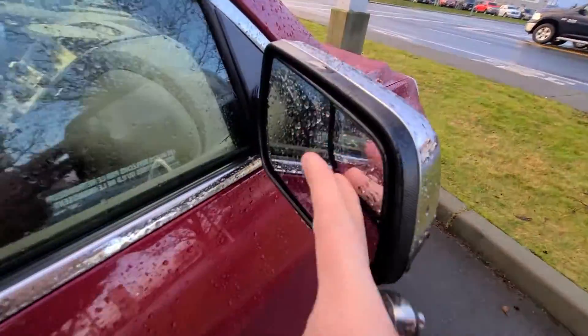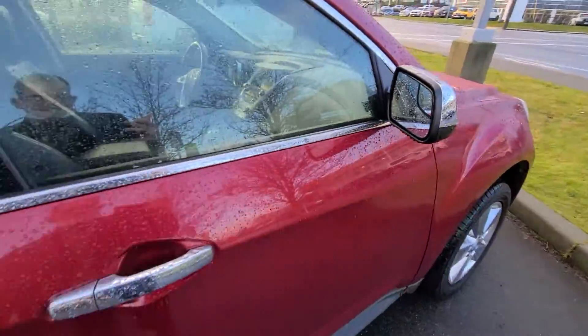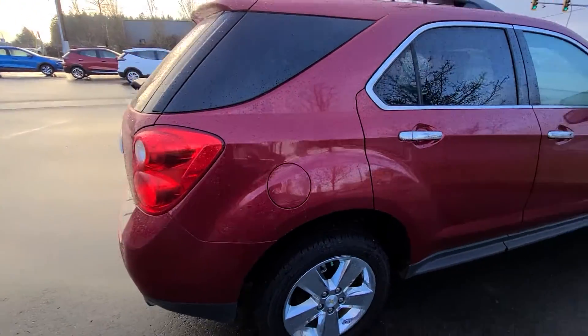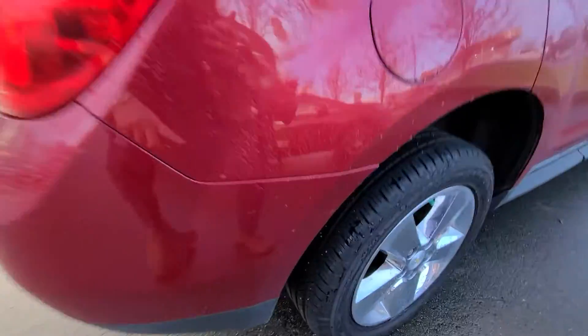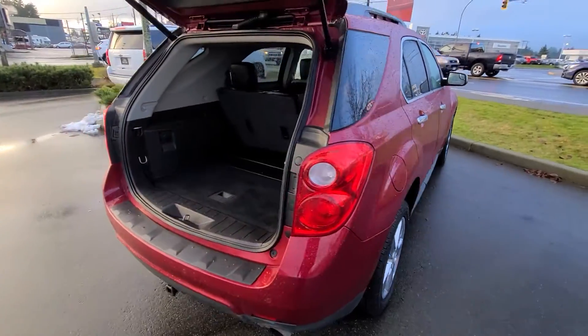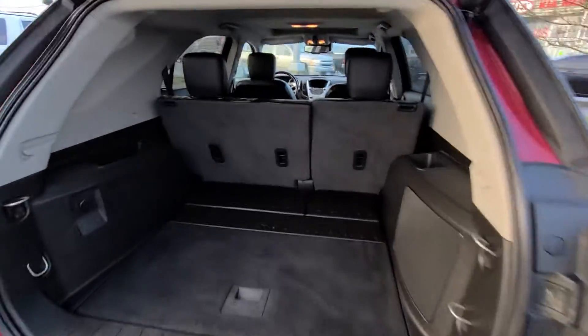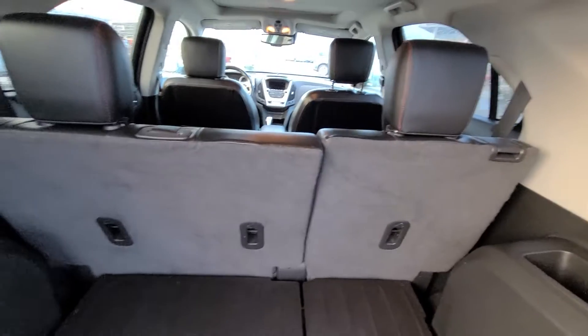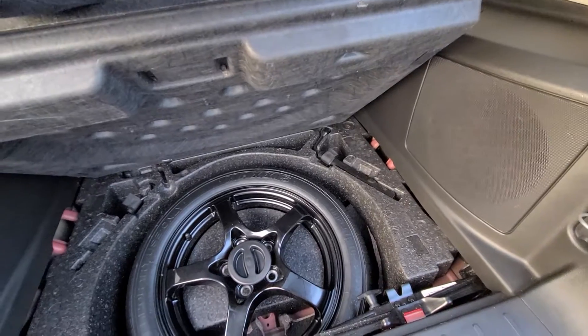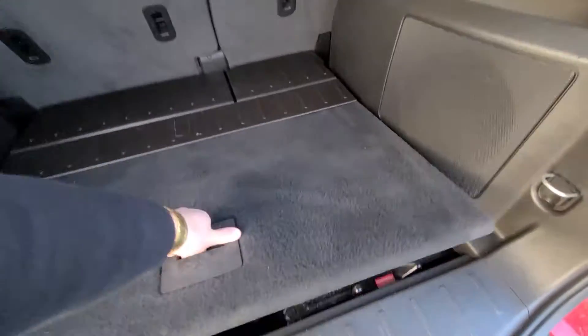Nice blind spot mirror as well for better visibility. There's a little bit of a scuff right there, but not much of anything. You've got your 60/40 split, so if you needed more room you could just drop it down, and there's your spare tire and your jack.